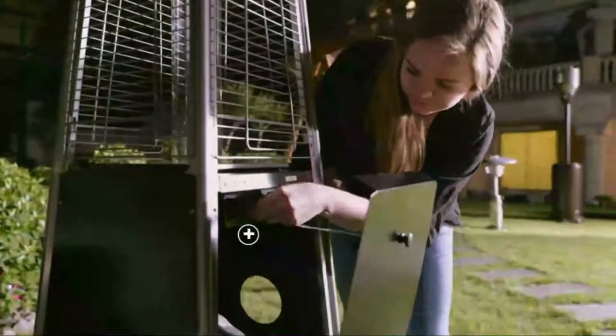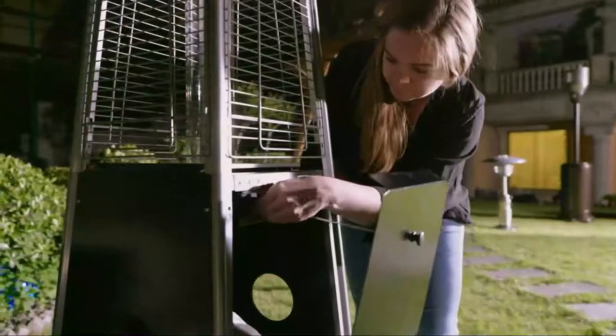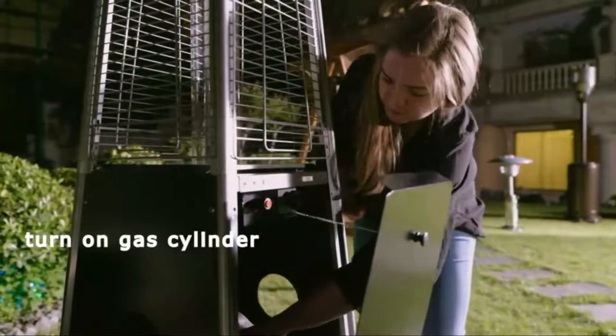Before we start I have a question for you guys. Which outdoor heater are you currently using, and which one do you recommend? Let me know in the comments. So, let's go for the top 5.